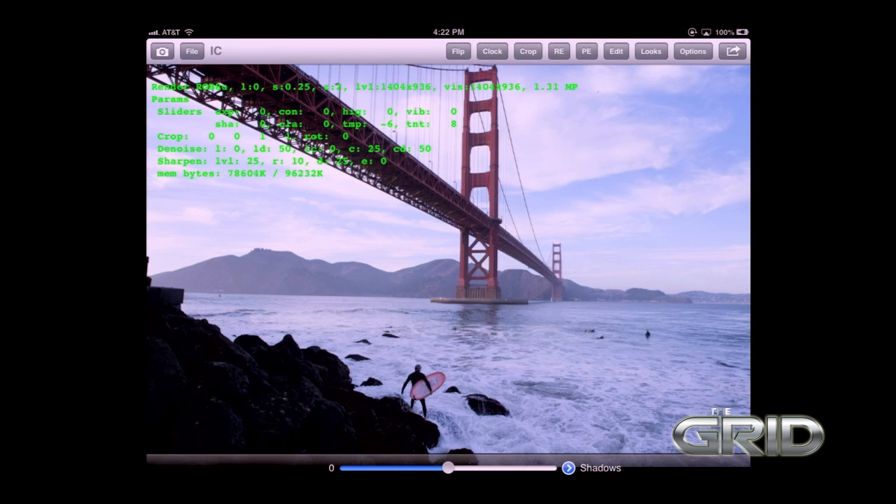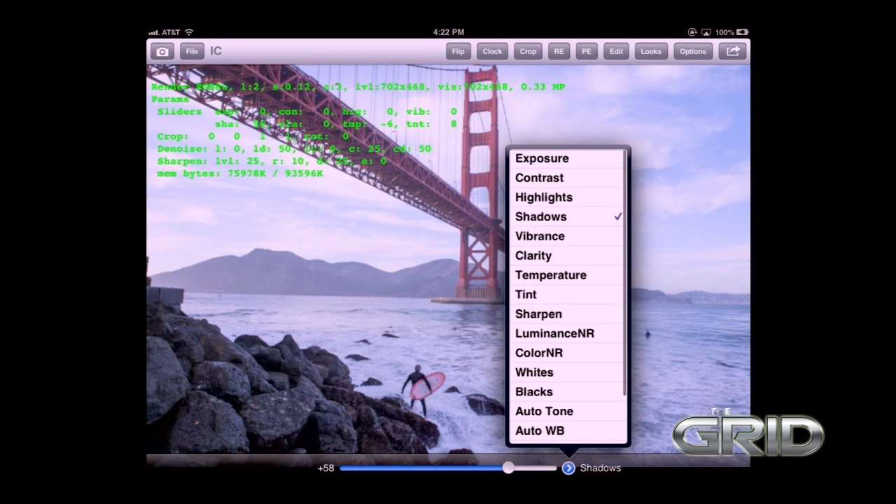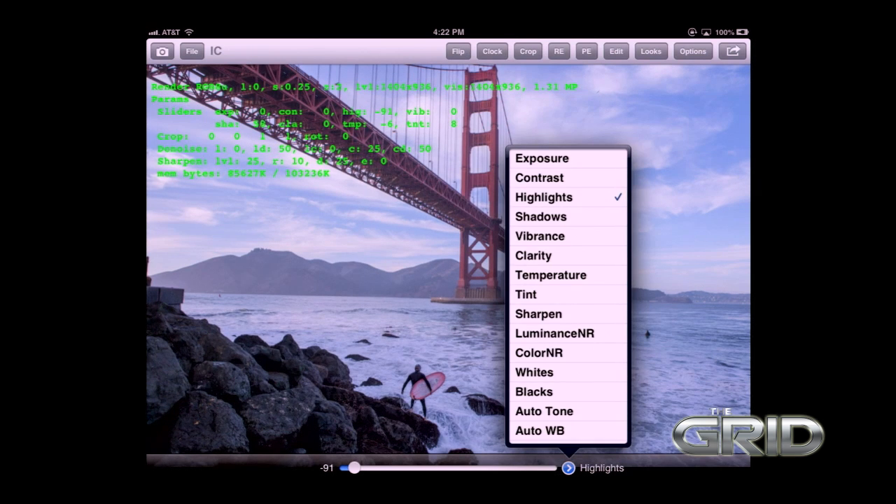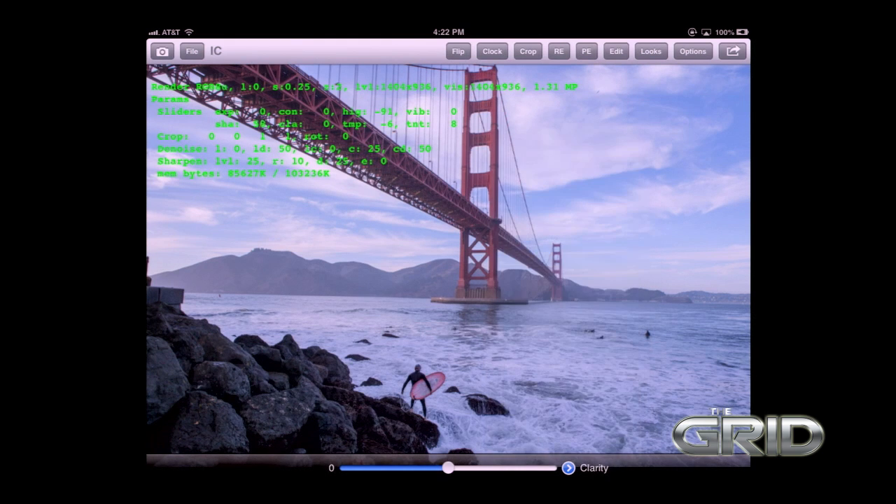This is a test application we're using internally to prove out some ideas — you'll see it works quite well. I've opened a 5D Mark III raw file and I'm adjusting the temperature and shadows. The controls list includes black, white, sharpen, tint, clarity, and what looks like luminance noise reduction — though I'll neither confirm nor deny that last one. Please note that some of these controls are still in progress and may not all be functional yet.